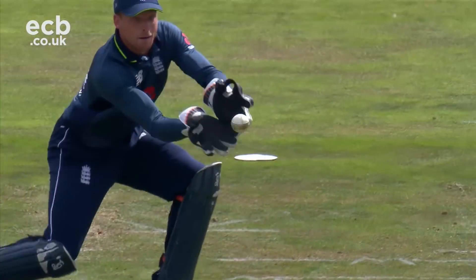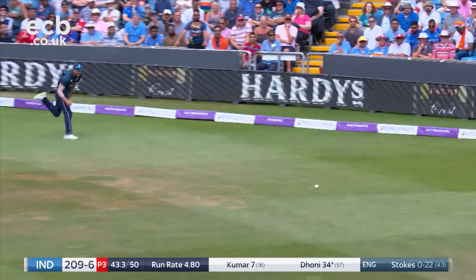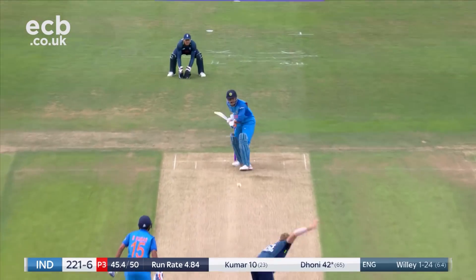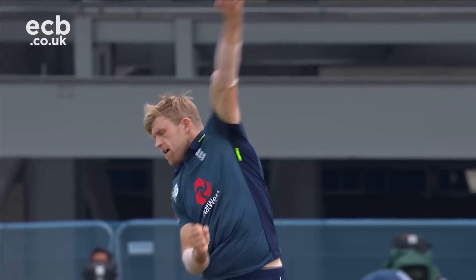What an excellent delivery that was from Mark Wood. Nicely placed, actually really well placed — four more. What a beauty from David Willey and the danger man is gone.